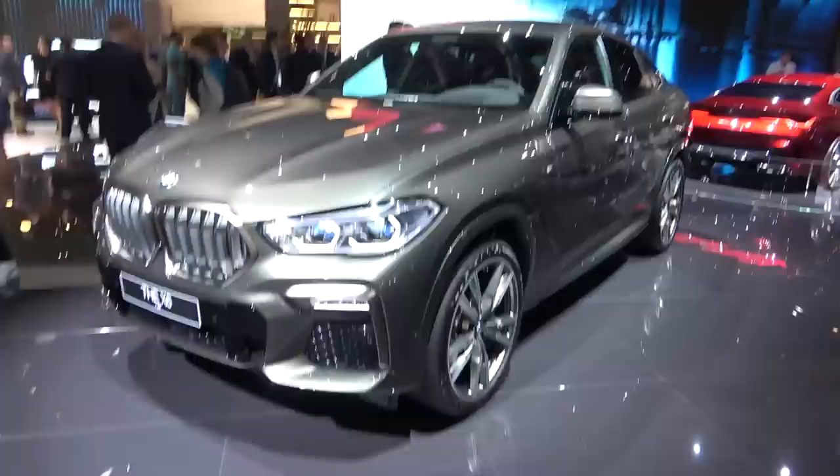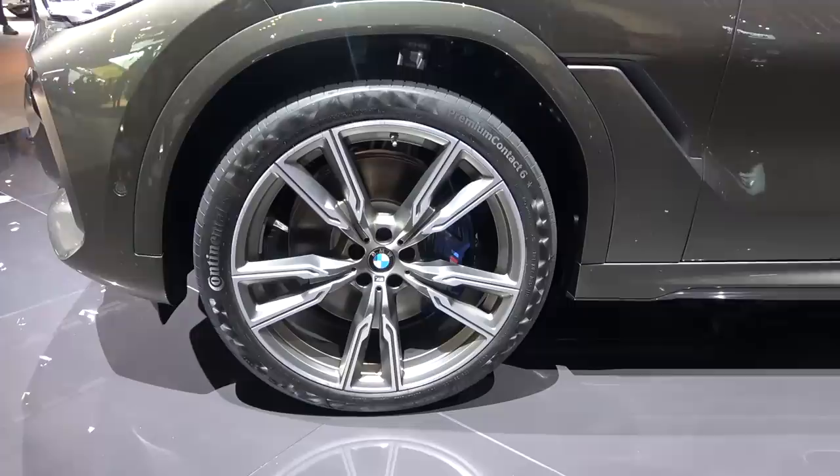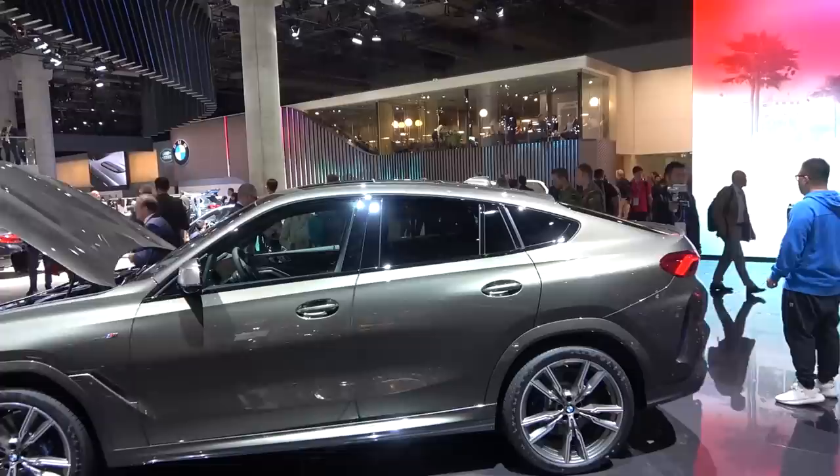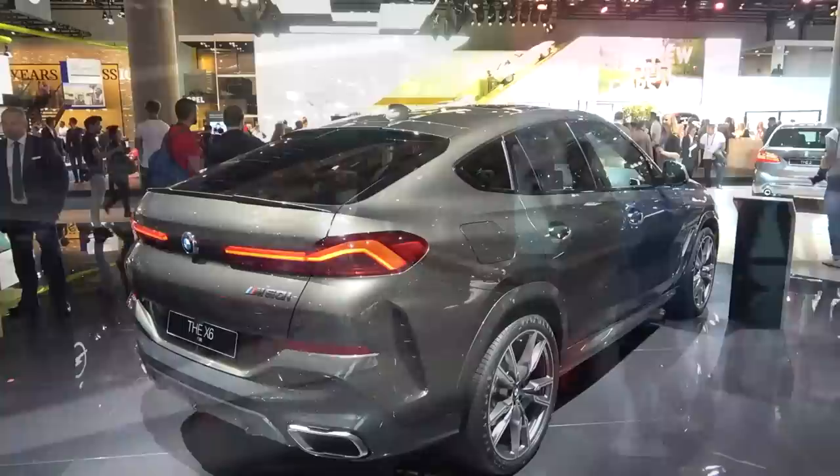The car is almost five meters long and the wheelbase is also increased compared to the predecessor. Wheels go from 19 to 22-inch ones, and these here are 22-inch. This is the strongest petrol version, the M50i, which has the M performance brakes and also the M badge over here.